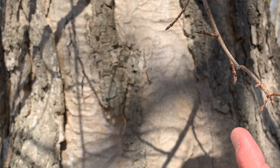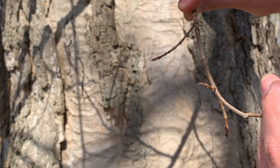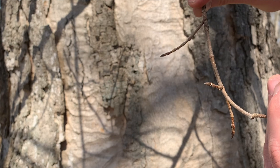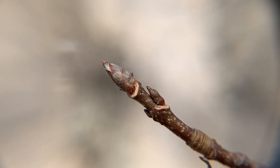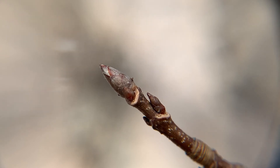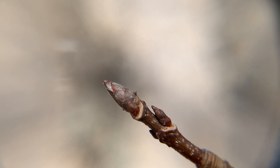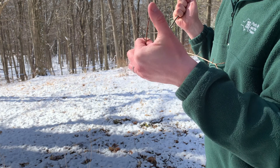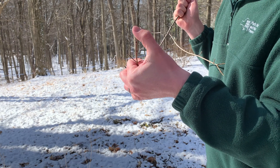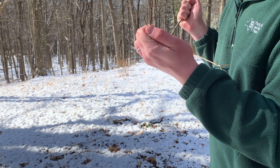The second B that we'll look at is the budding. Throughout the world, there are at least 500 different kinds of maple trees. The sugar maple tree's leaf buds are chocolatey brown and very pointy. When you poke one with a bare finger, you can feel how sharp those leaf buds are. That's our second B.